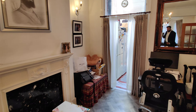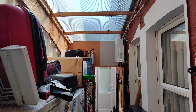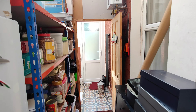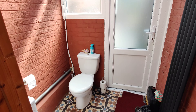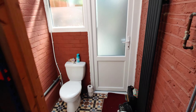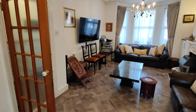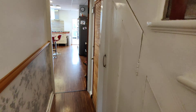Through the lounge you have a good lean-to storage area. There's also access through to the garden, and then you've got a ground floor outdoor WC. There's also some understair storage.